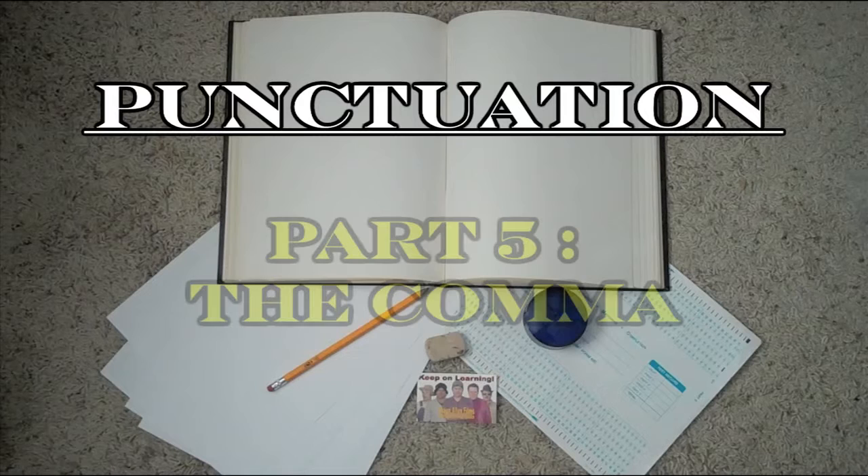Hi everyone, welcome to Sean Allen Films The Educational Series. I'm Sean Allen. This is Episode 5 of Punctuation. In today's episode, we're going to be learning about the comma. In the last episode, we learned about exclamation marks. If you haven't seen that episode yet, click the annotation above, or if you can't see it, click the link down below entitled Previous Episode. So if you're ready, let's get started.